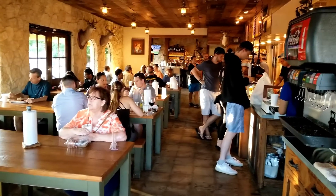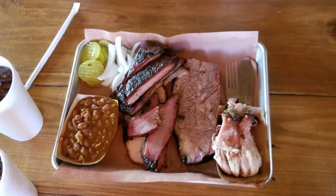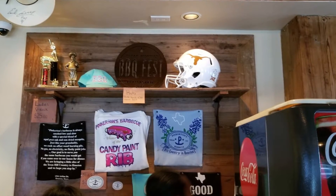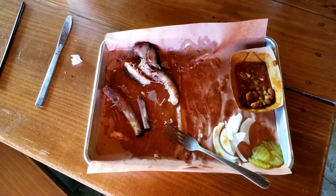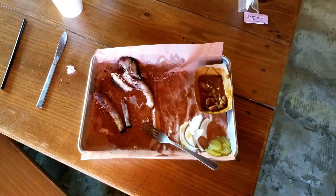My wife got their two-meat plate — lean brisket and pulled pork — with a side of beans. The bites I snuck from her order tasted great, and she raved about their beans. There was no sauce on the table, and we didn't see any when we were in line. Pinkerton's might have some, but the meat sure never needed it, and we didn't miss it a bit.